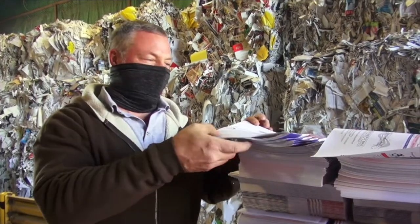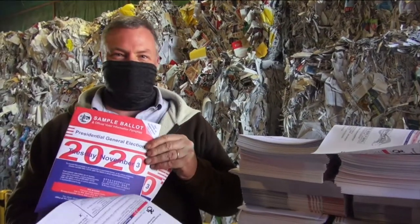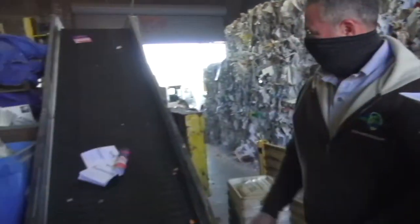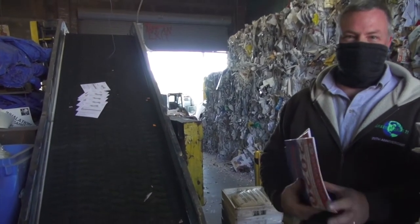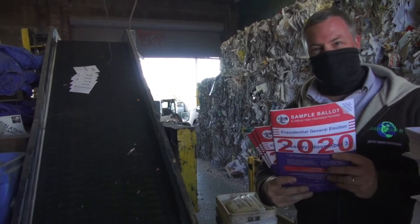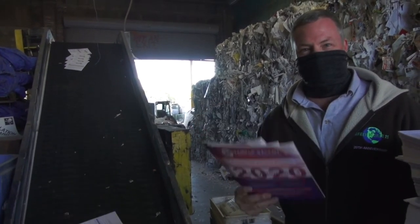Right now we're shredding election guides. The election is over, time to shred the material. All these election voter guides will get turned into new copy paper, sometimes tissue, maybe even toilet paper that will be on the store shelves by Christmas.